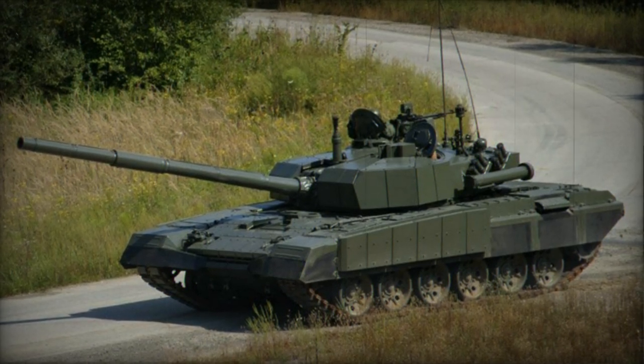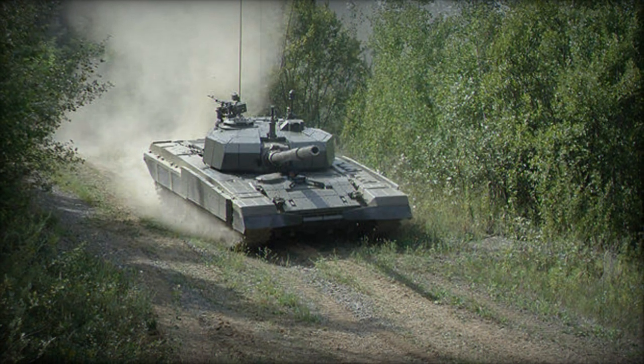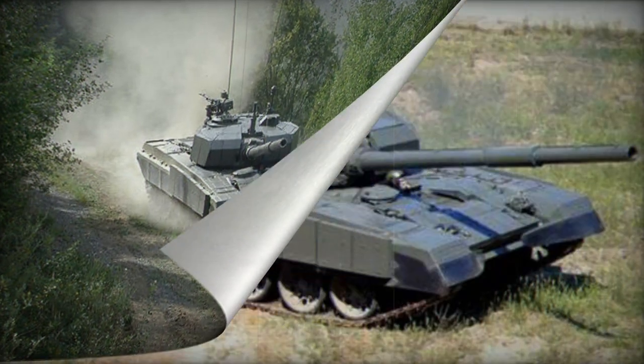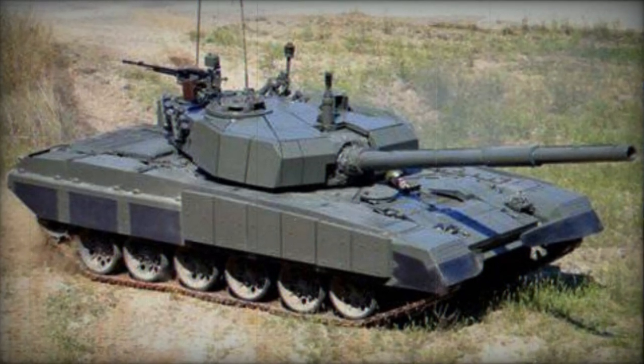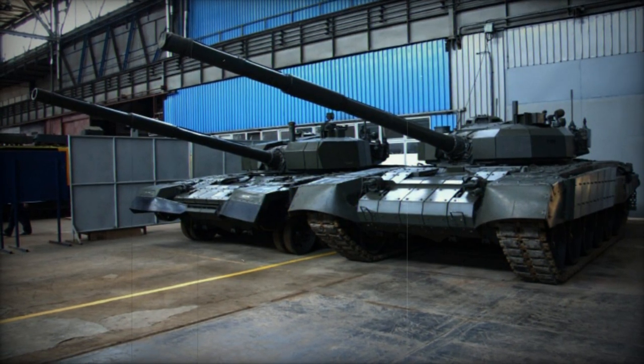The gun employs three types of ammunition: APFSDS, HEAT, and HE rounds. The autoloader accommodates 22 rounds, with additional ammunition stored within the combat compartment. Complementary armaments encompass a coaxial 7.62-millimeter machine gun and a 12.7-millimeter heavy machine gun mounted on the roof.